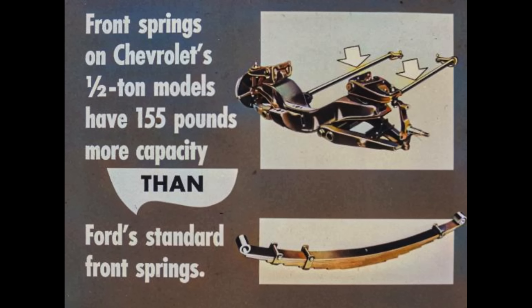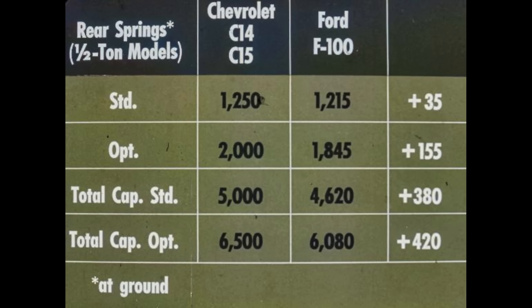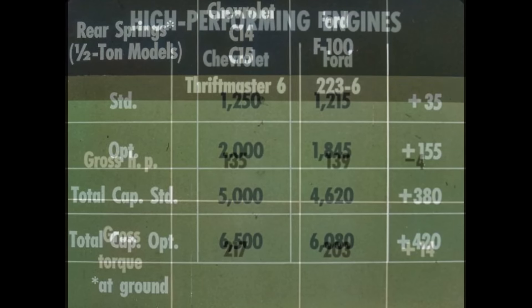Ford's rear axle is rated at 3,300 pounds with a total axle capacity of only 5,900 pounds. Standard front springs on Chevrolet's half-ton models have 155 pounds more capacity than Ford's standard front springs and 55 pounds more capacity than Ford's extra-cost optional front springs. In rear springs on half-ton models, Chevrolet's standard springs have 35 pounds more capacity per spring than Ford's, and the maximum optional springs have 155 pounds more capacity — for a total spring capacity 380 pounds greater as standard and 420 pounds greater with the maximum option than Ford can provide.